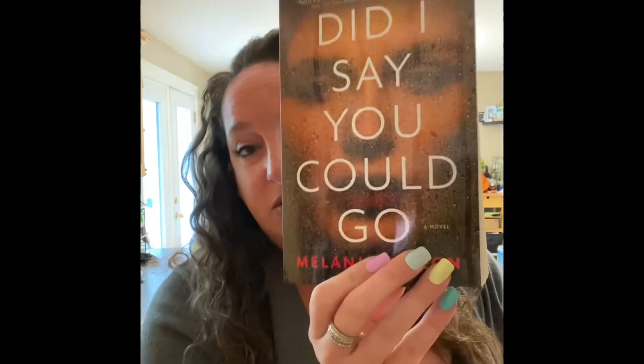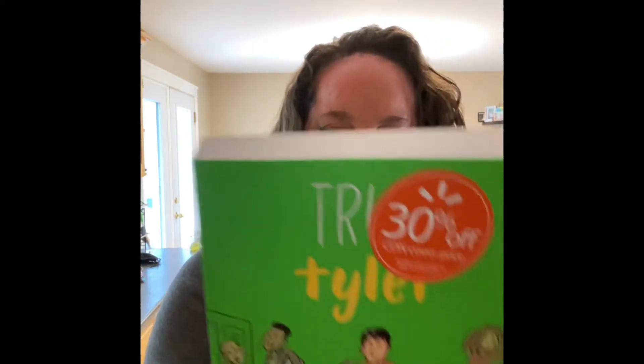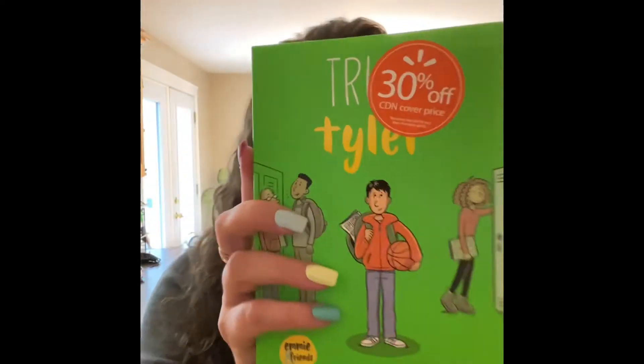I had to pick up another thermos for Alexis, so I just got a plain black one. And I got some books — I got this book for Alexis. She's read pretty much all of them; there's a series of them. So hopefully she likes it and she'll read that.